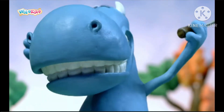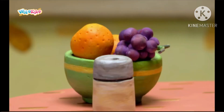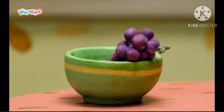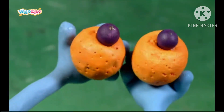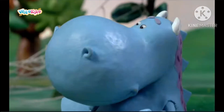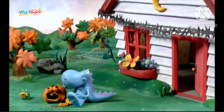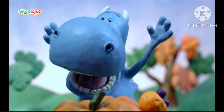Then Dragon had an idea. Dragon got two oranges, two dark grapes, and some toothpicks. He attached the grapes to the middle of the oranges so they looked like beady eyes. Then he attached the beady eyes to the top of the pumpkin. Now that's a spooky face. Dragon's house was all ready for Halloween. I am a very clever dragon.